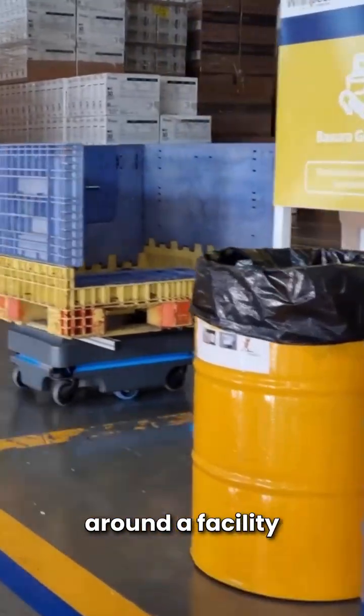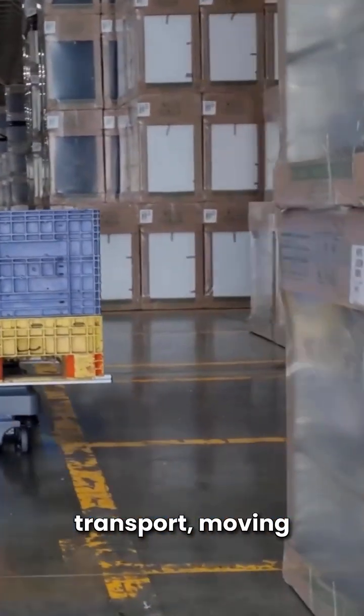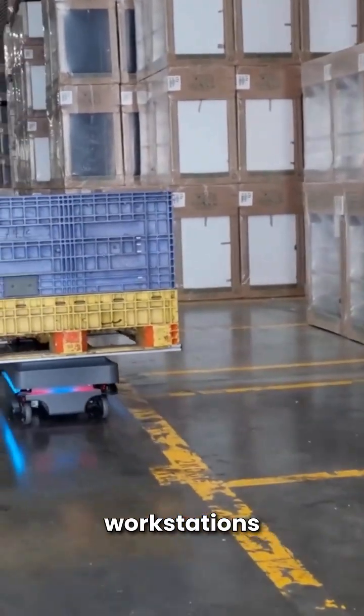Then we have mobile robots, which are designed to move materials around a facility autonomously. They are often used for warehouse transport, moving parts between workstations, and tool delivery.